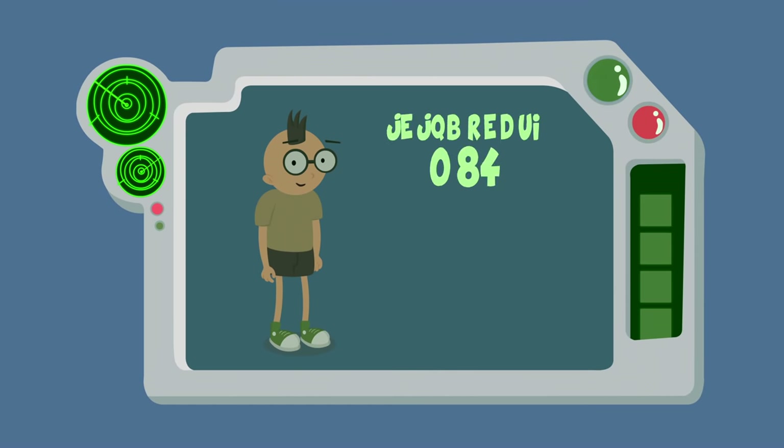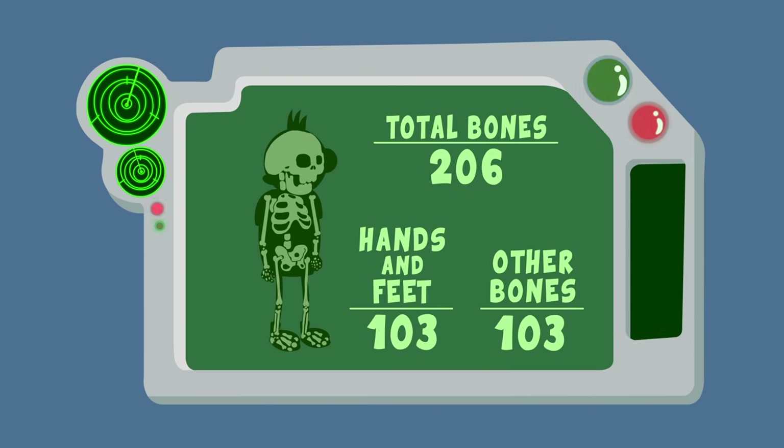Did you know that half of your body's bones are in your hands and feet?